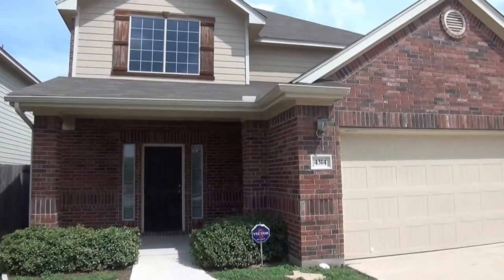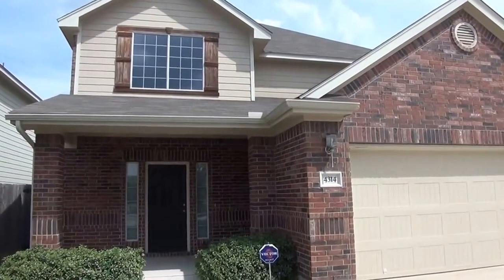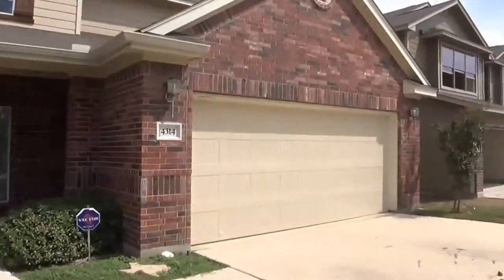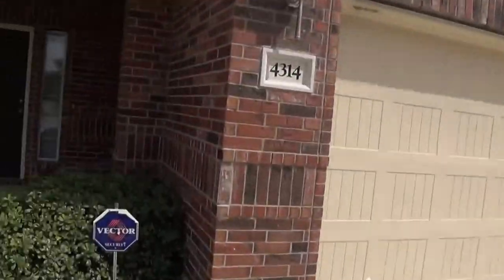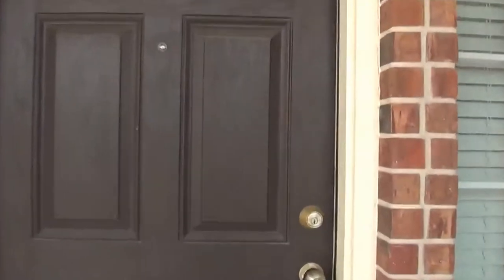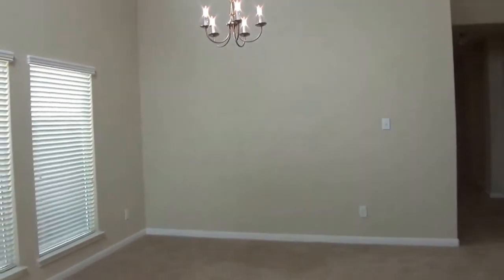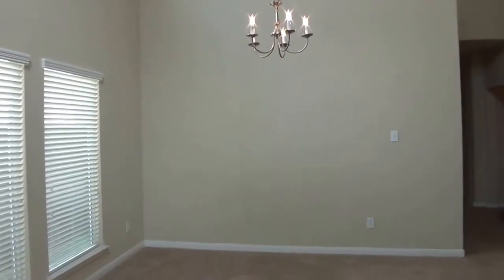This is Jeff here with Liberty Management. I'm going to show you a property that's for rent. It's out in Converse, Texas — 4314 Gambles Quail. It's a newer subdivision; they're still building out here. This property is managed by Liberty Management, located at 7217 Bandera Road. Their phone number is 210-681-8080. If you want to call and get more information, it's located at 4314 Gambles Quail out in Converse, Texas.